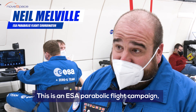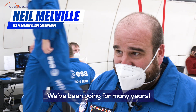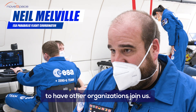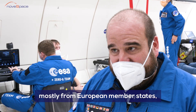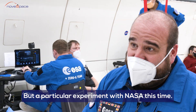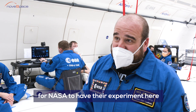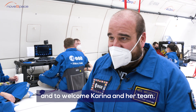This is an ESA parabolic flight campaign, the 77th of our campaigns. We've been going for many years and sometimes we are lucky enough to have other organizations join us. Here we have many experiments, mostly from European member states, some professionals, some students, but our particular experiment with NASA this time. So we're very happy we found such a barter agreement for NASA to have their experiment here and to welcome Karina and her team.